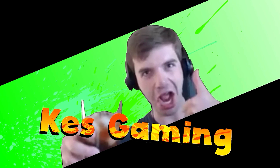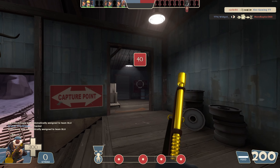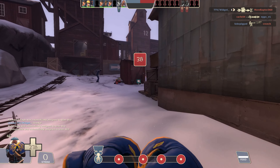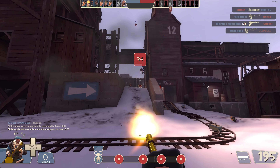I really like tea. Hello, people of the internet. It is me, the one, the only, Kess from Kess Gaming.